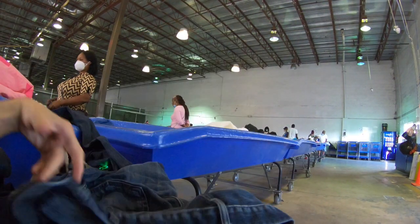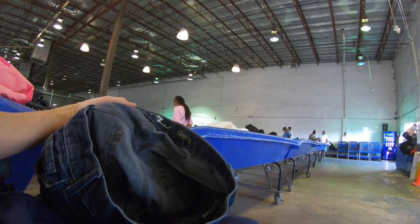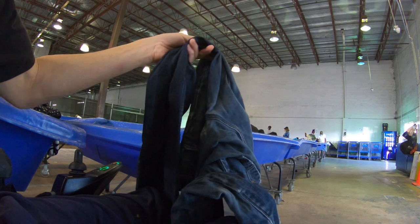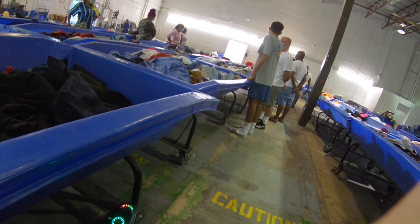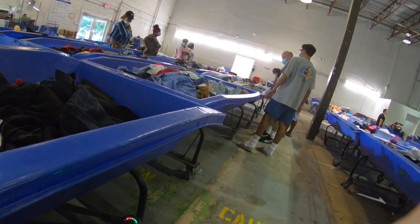Here we go - first bin I looked in, a pair of 7 For All Mankind jeans. I always find good jeans at the bins every time I go, but unfortunately these had a hole in the crotch so it was a pass. I am off to a great start - the very first row of bins they brought out, within one bin I found three pieces of Lululemon, Gymshark, and a couple of Untuckit. It was a crazy one-bin score.